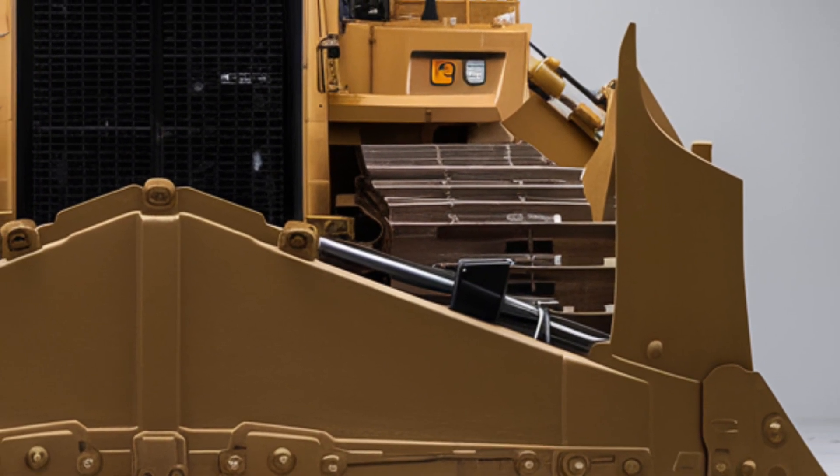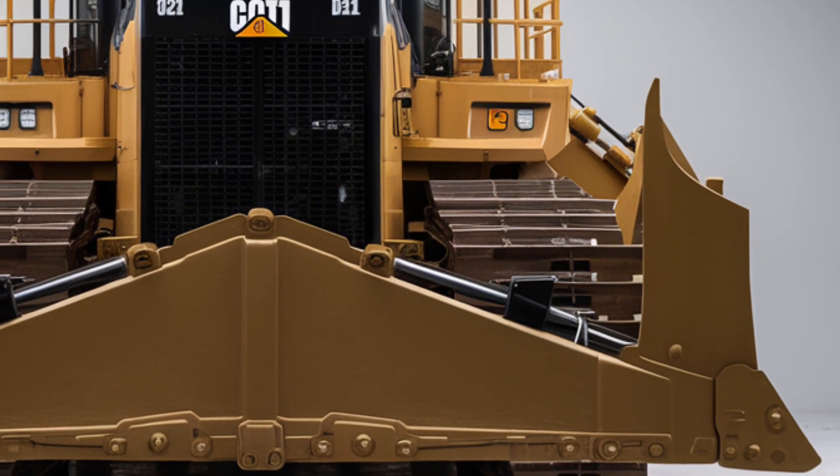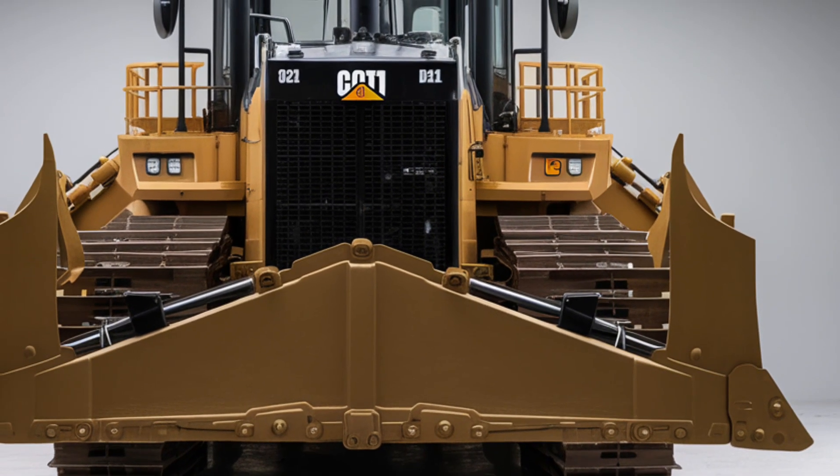Welcome back. Today we're exploring the 2026 Caterpillar D11, one of the most powerful and iconic bulldozers in the world.